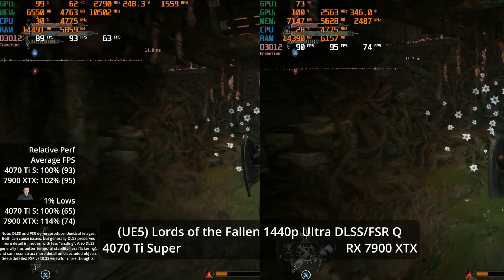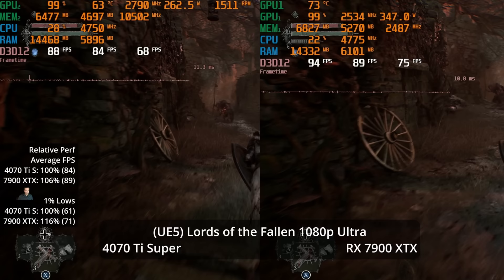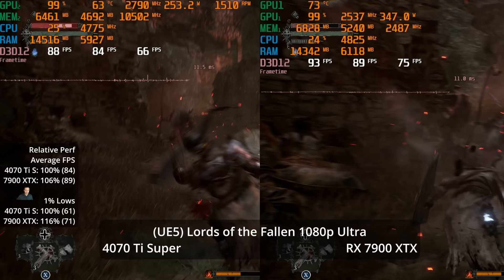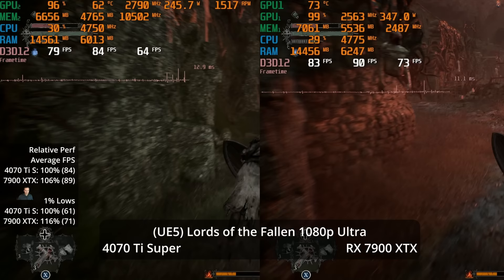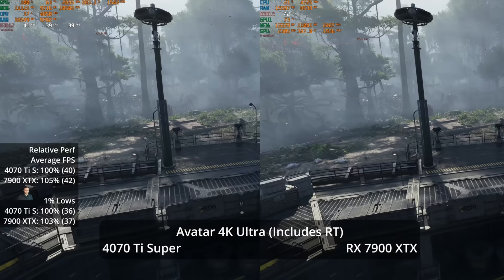At 1080p, both GPUs do well at 89 vs 84 FPS — a 6% lead for the XTX with 16% in the 1% lows. I was suspicious that this game might use hardware-accelerated ray-tracing Lumen, explaining NVIDIA's relatively stronger performance compared to other UE5 games. But everything I could find online says it's using the software version of Lumen, not the hardware version.